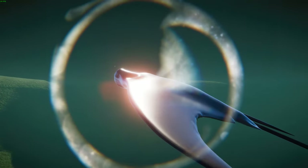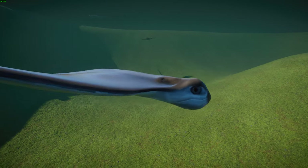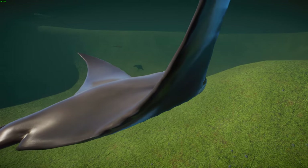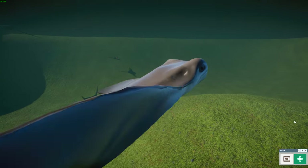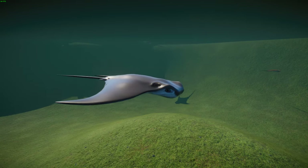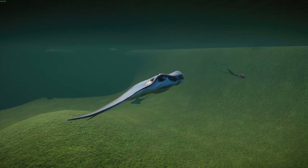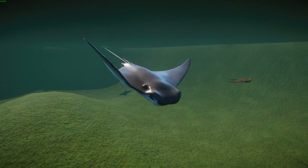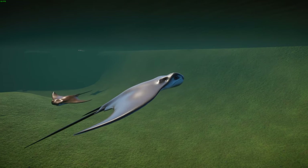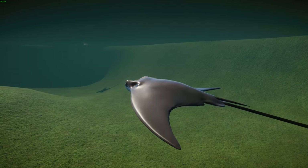Cownose rays are fairly high up the food chain and are mainly preyed upon by humans, cobia, and hammerhead sharks. Sexual maturity is reached at about four or five years old. In the Gulf of Mexico, females can live up to about 18 years and males about 16 years. They typically breed from April through October, with large schools gathering in shallow waters where females swim near the surface and males attempt to grasp mates.